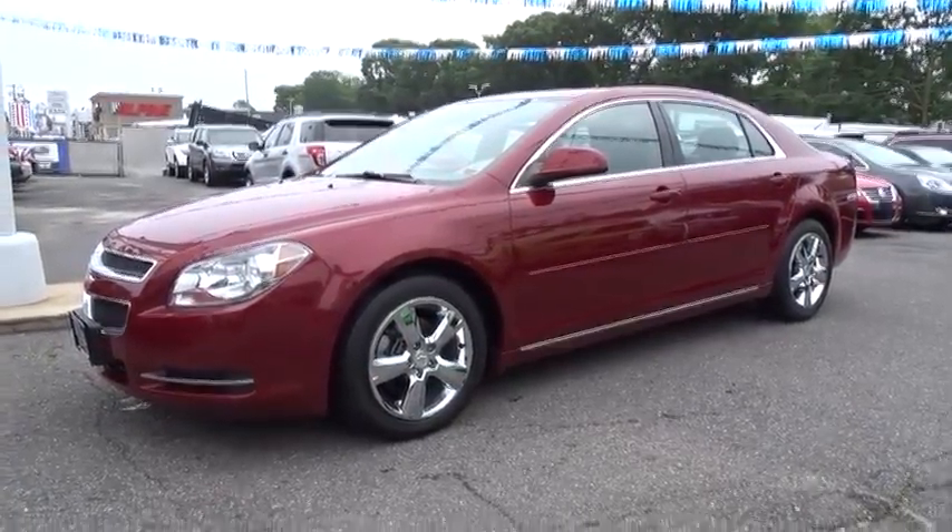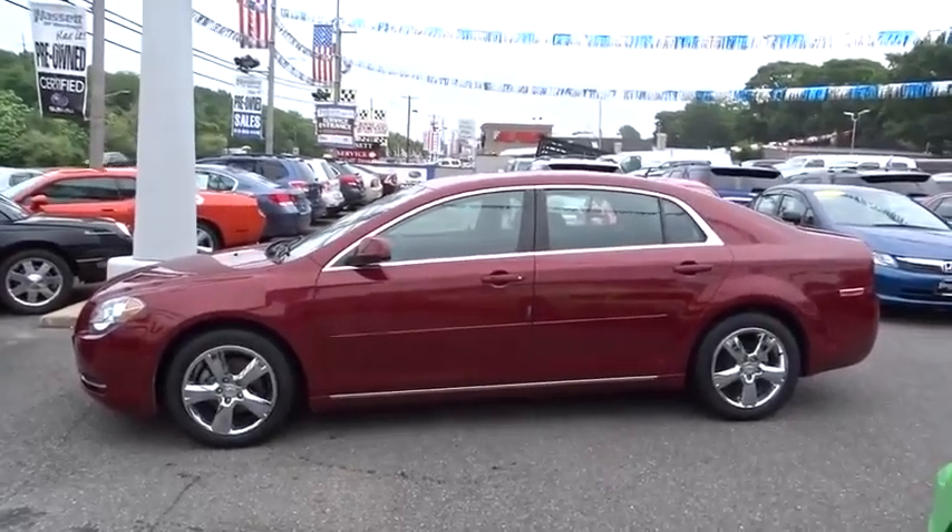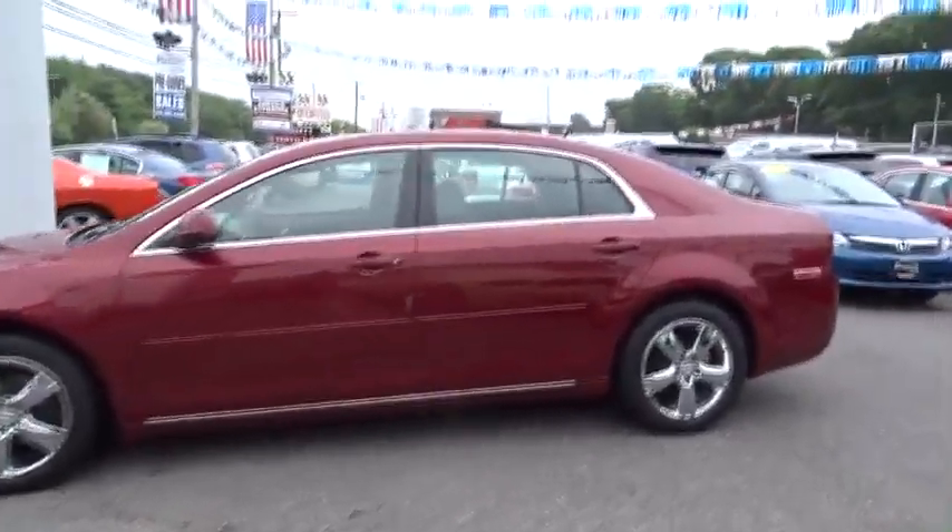2011 Malibu. A combination of performance and fuel economy, the Malibu is a great commuting car. Here are some of this vehicle's great options.